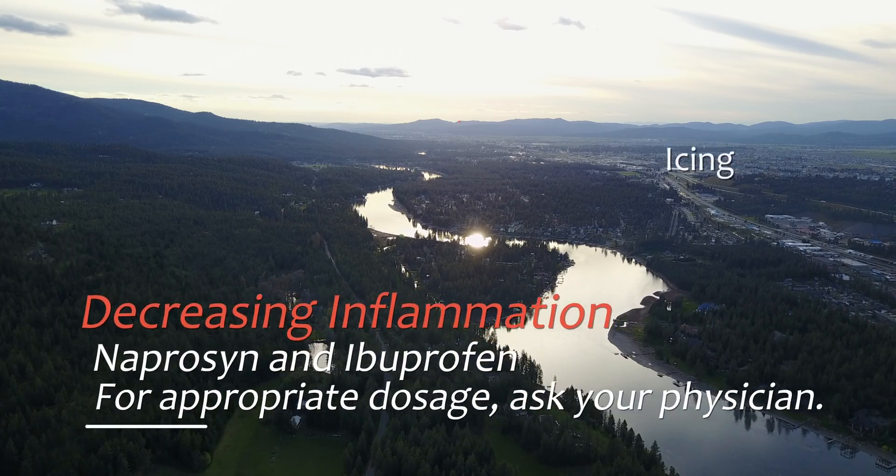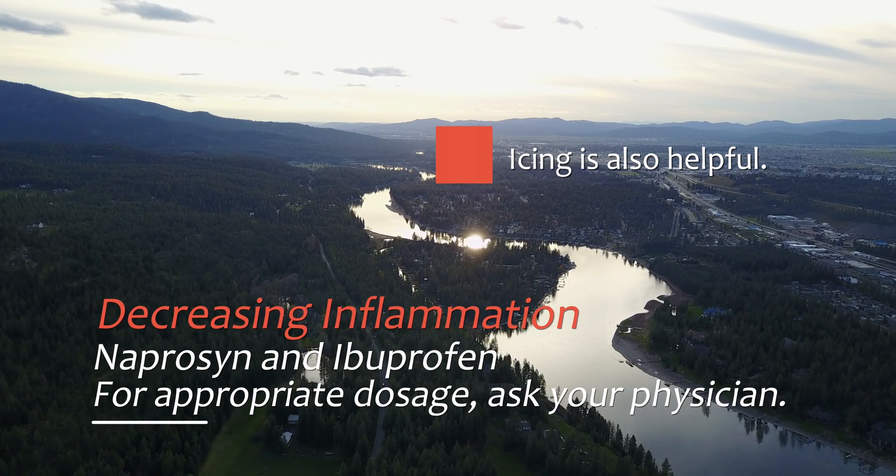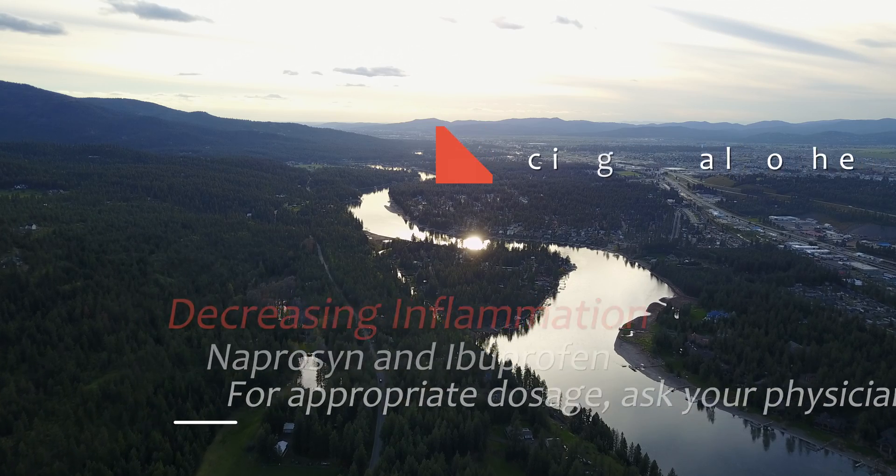When the knee is painful and swollen, it's important to avoid the activities that have instigated the problem to begin with. Anti-inflammatory medication may be very helpful as well if it's well tolerated. Icing the knee when it becomes painful can also be very helpful.